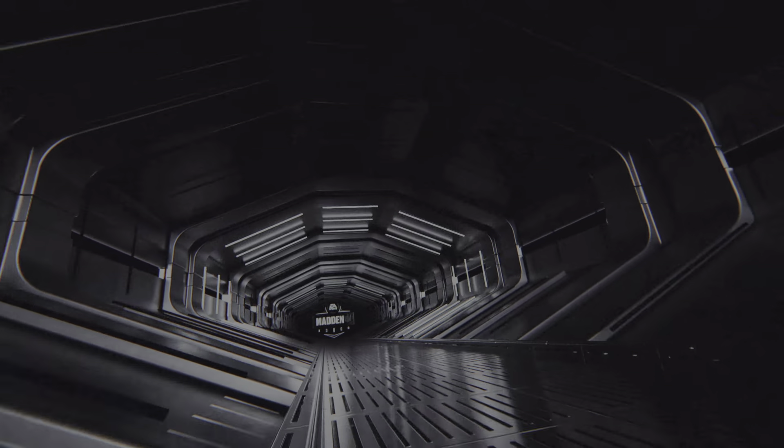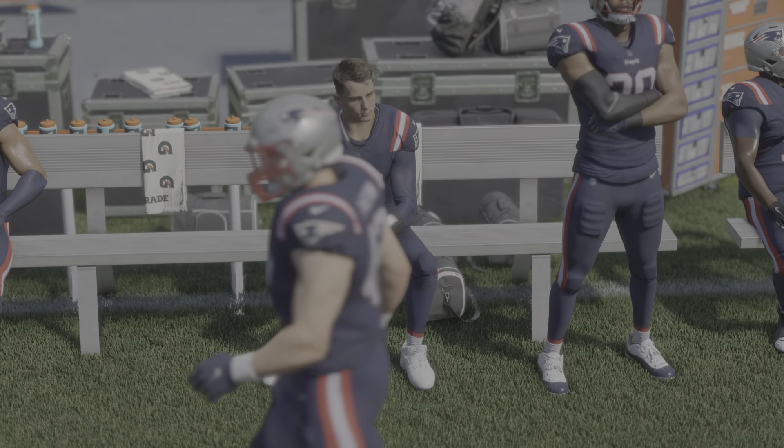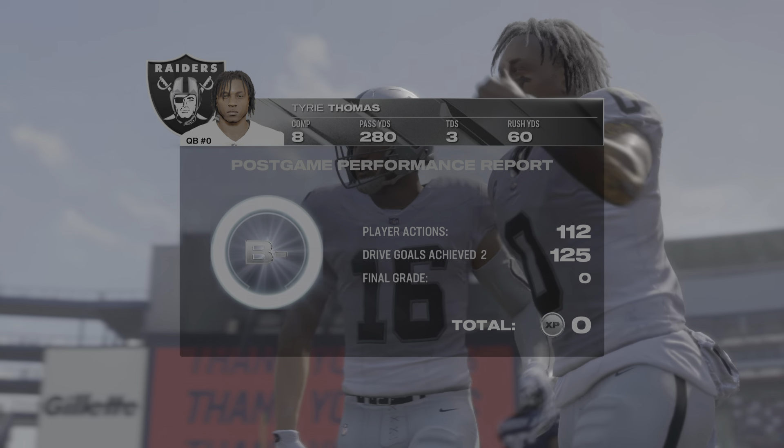It's a road win for the Raiders in this one. This streak will live to see another week as they take down yet another opponent. It has been an incredible stretch of games for them.